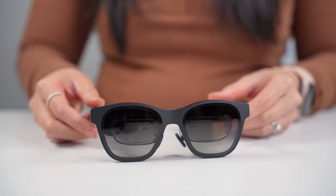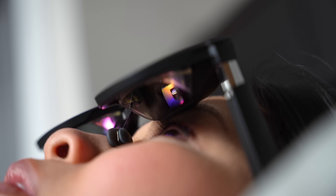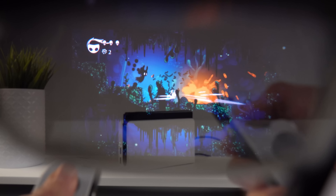These are the NREAL Air, a pair of entertainment-focused AR glasses that deliver a personal virtual entertainment theater anywhere you want. They project a full HD, 201-inch screen right in front of you once plugged into a compatible device, whether that be a smartphone or a gaming device.